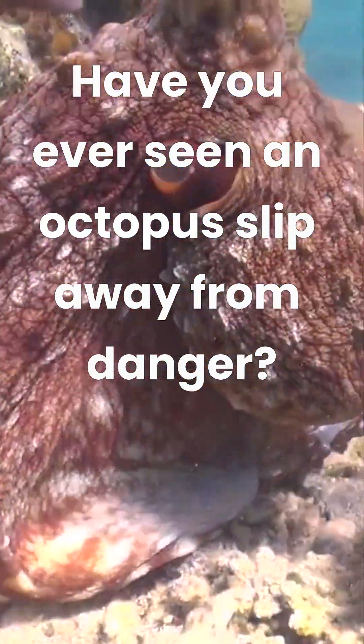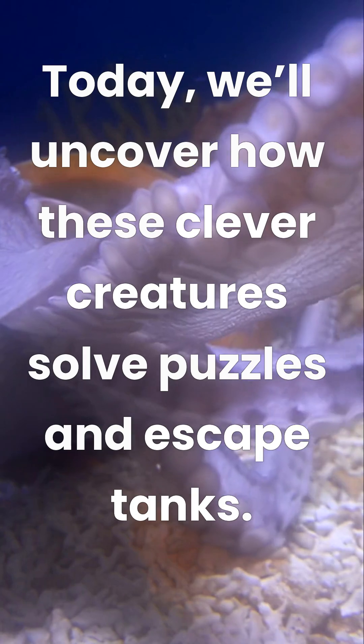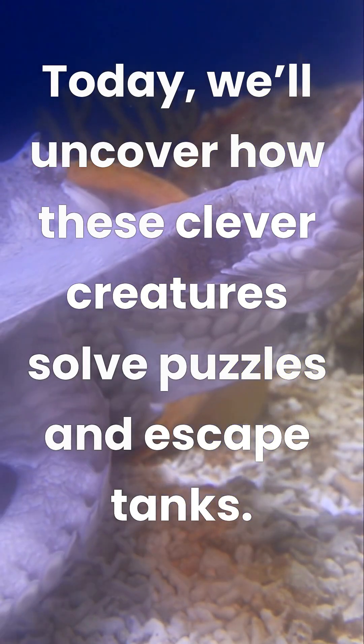Have you ever seen an octopus slip away from danger? It's fascinating. Today, we'll uncover how these clever creatures solve puzzles and escape tanks.